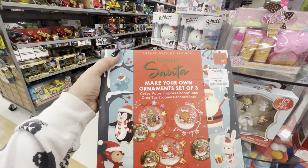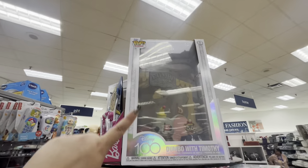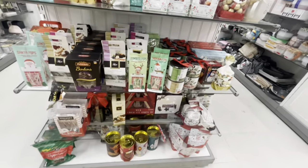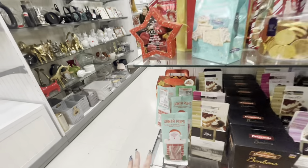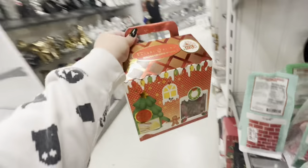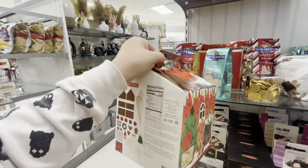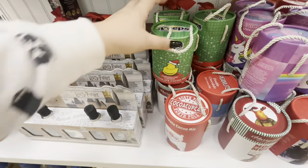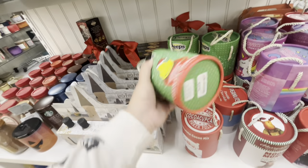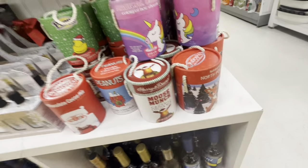They have some treats — popsicles with reindeer pops and snowman pops for $4.99. They also have Santa pops. Here they have the gingerbread house making kit — remember these from last year with the pink ones? Look at that, it brings out the cute pre-made characters, only $12. And look — marshmallow flavored chocolate cocoa peeps, cute packaging, $6.99. They have Santa, peanuts, and a unicorn Rudolph too!